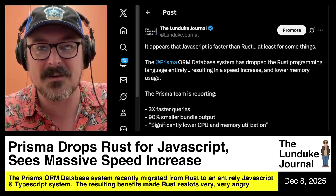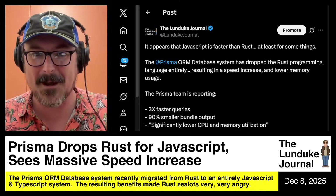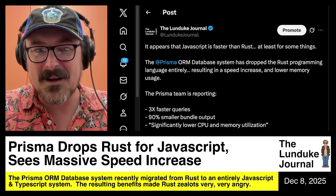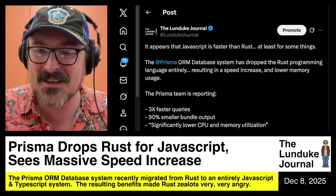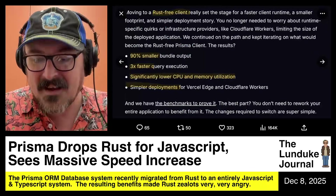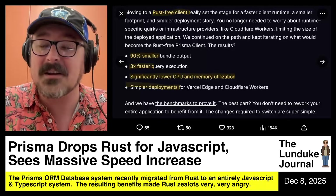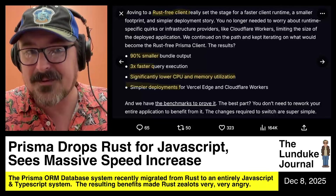Which means that at least for some things, JavaScript is faster than Rust. Before anyone starts freaking out, I want to be very clear: for some things, JavaScript is faster than Rust. Obviously JavaScript is going to be slower than Rust for probably most things. The reason they saw these speed increases was that with a pure JavaScript system, they weren't having to translate and pass data back and forth between multiple systems running in different ways.